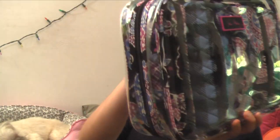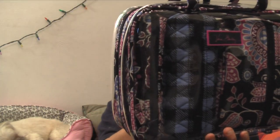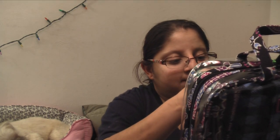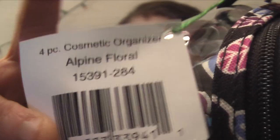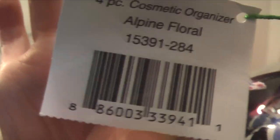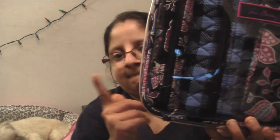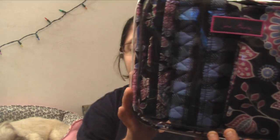Same aunt and uncle got me this travel four-piece cosmetic organizer — I think it's a foil print. Here's the tag on the side. Here's the front — there are four pieces in here.